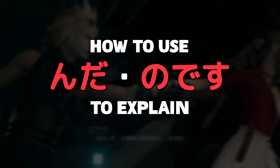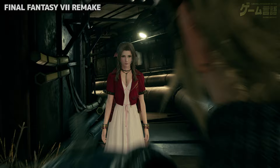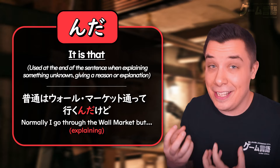How to use んだ and のです to explain things? You can use んだ at the end of a sentence and it gives it a kind of explanatory tone. A literal translation would be 'it is that,' although it doesn't always fit every situation. It very much expresses that you're explaining something.